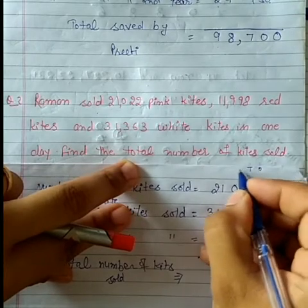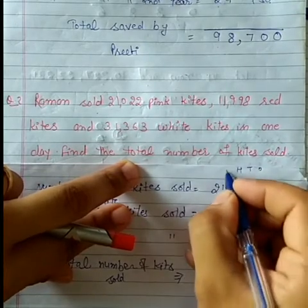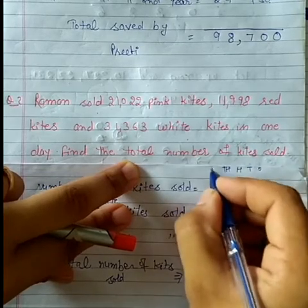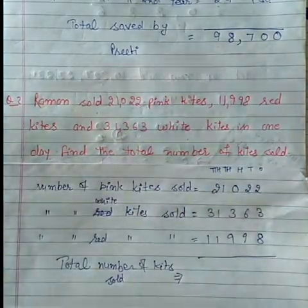Hame inke oopar place likh deta hai — ones ka, tens ka, hundreds ka, thousands ka, ten-thousands ka. Ab inko add karte hain.